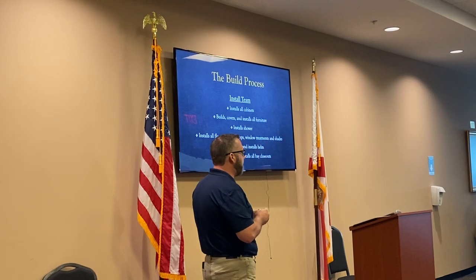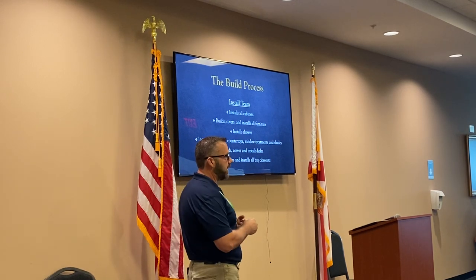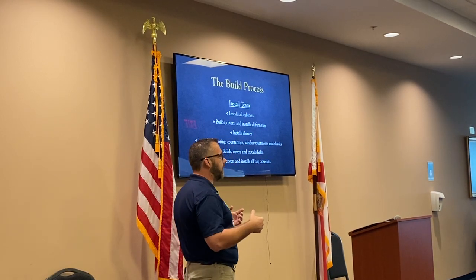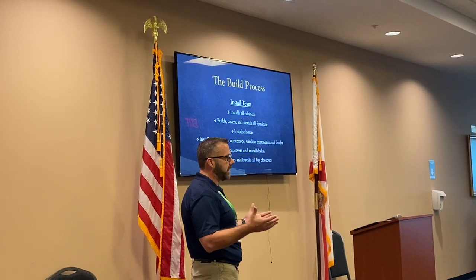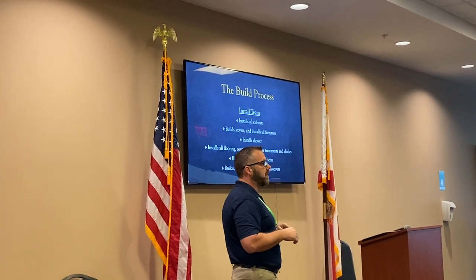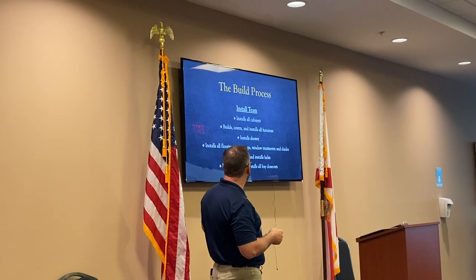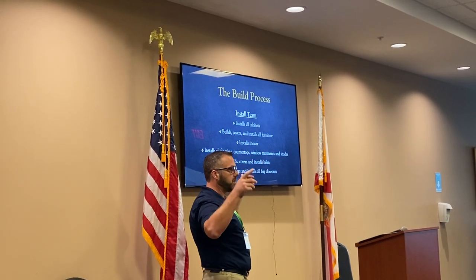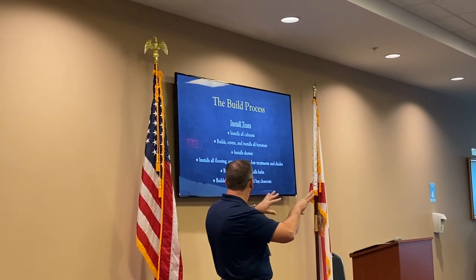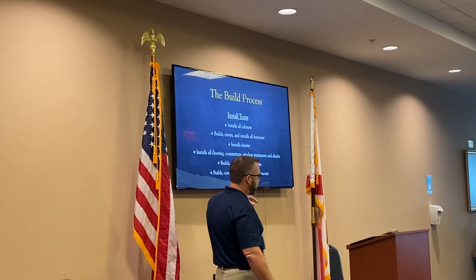Our install team — these are the guys that, after the cabinets are all built, painted, clear coated, and buffed out, actually start installing everything in the coach. We work from back to front. First, every cabinet on the back side of the coach goes in. We build our own shower pans out of fiberglass and set them in the coach. They build all the closeout covers both in the bays and inside the coaches. The shower gets installed, all the flooring, any tile work, countertops, window treatments, shades, and all the covers and panels that go in the helm.